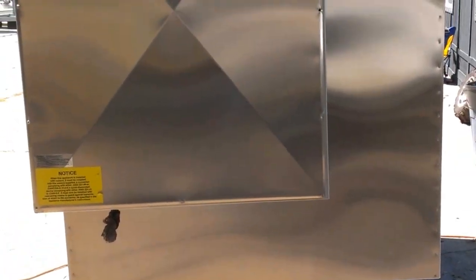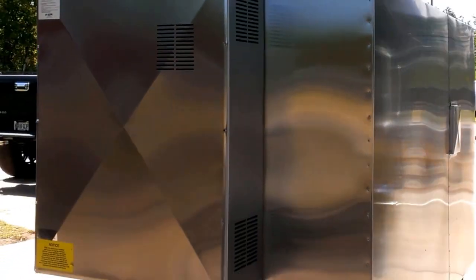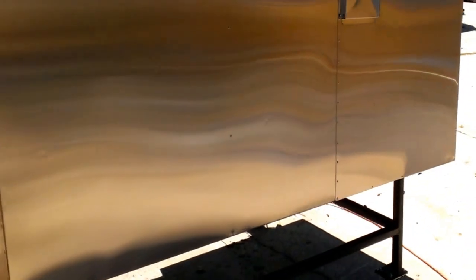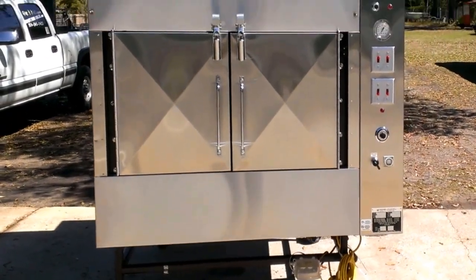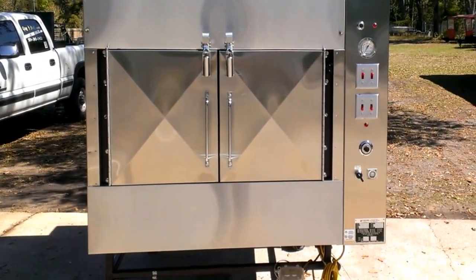Everybody loves pictures, but a video tells the entire story. You can see for yourself what kind of shape this barbecue pit is in. This pit is going to make its owner extremely happy, and it's a great value with no eight-week wait from the factory for new. So if you've been looking for a clean late-model Old Hickory BBQ pit, this EL may be just what you're looking for.